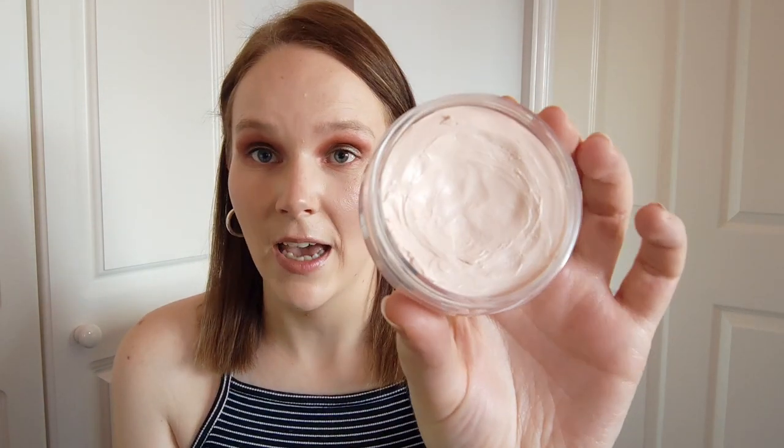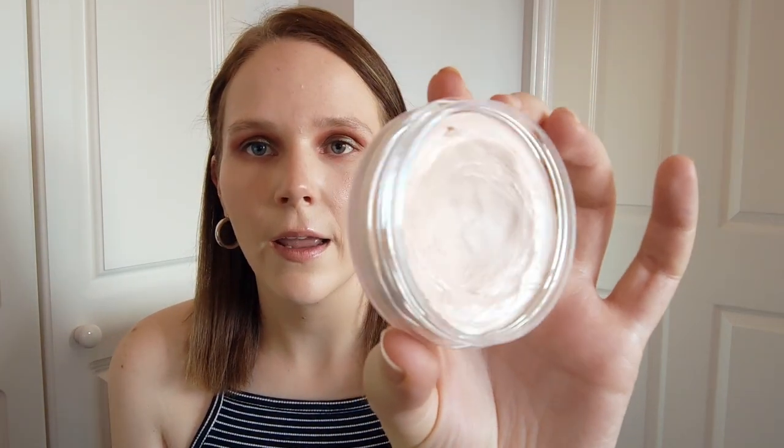The next one is Budget Beauty, where you choose something from the high street or drugstore. I brought in the Elf Poreless Putty Primer and my goal is to hit pan — I've used it eight times. This is the only pore-filling primer I'm using at the moment so it'll get my full focus. I think it's a really good pore-filling primer for the price.